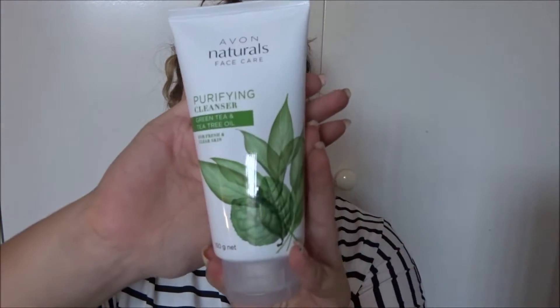First I'm starting off with my skincare things. I'm going to go with my cleanser that I've been using, and I love this, it's so nice. This is the Avon Purifying Cleanser — green tea, tea tree oil.